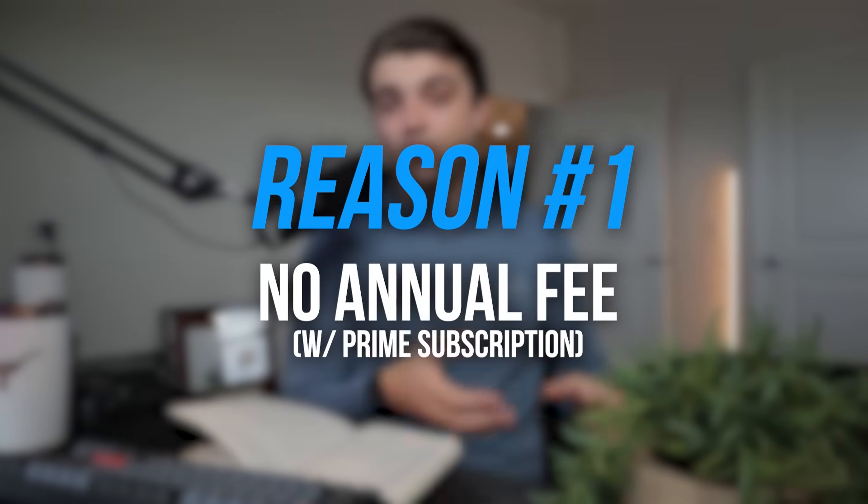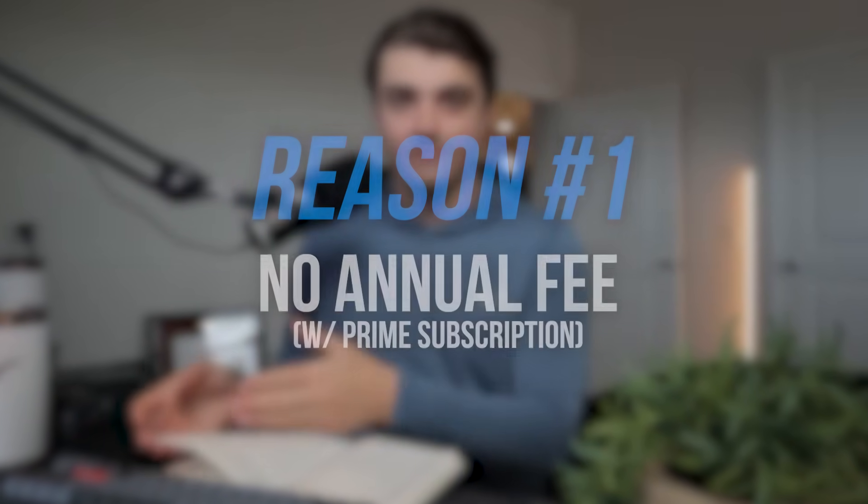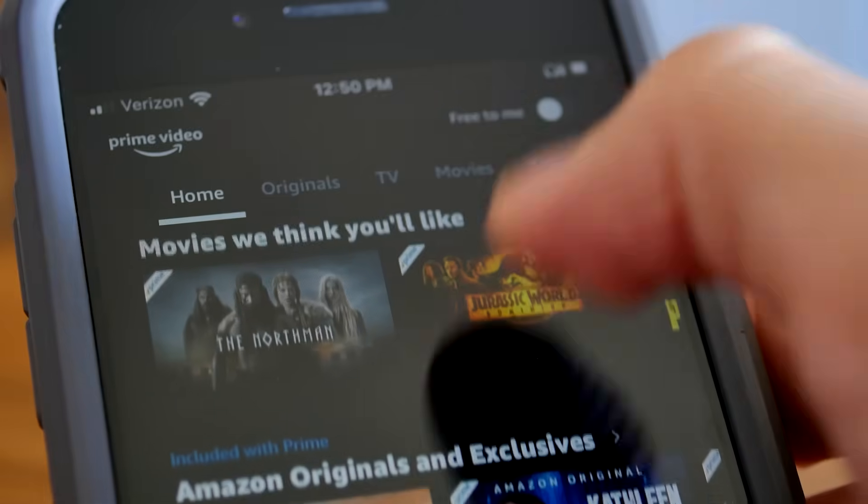This card has a super simple value add to your life if you are the right target audience. The first reason most people should consider applying for it is because it has no annual fee with an Amazon Prime subscription. You might have heard people say this card technically has an annual fee because you have to pay for Amazon Prime, but most people out there have Amazon Prime these days. And if you don't, why would you really want this card?